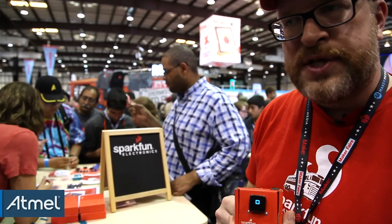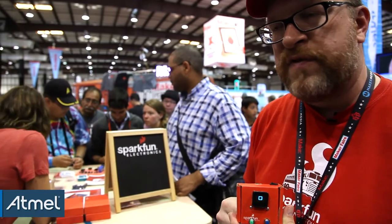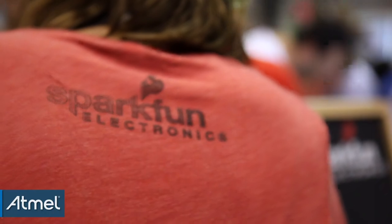This right now is in prototype stage. We will be fulfilling Kickstarter orders over the next several months, and then in approximately September these will be for sale on our website.